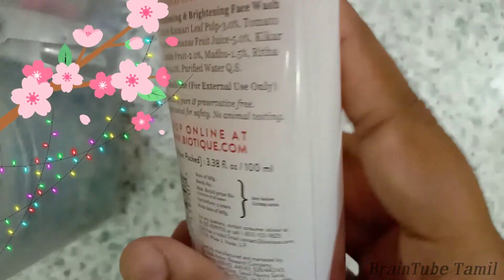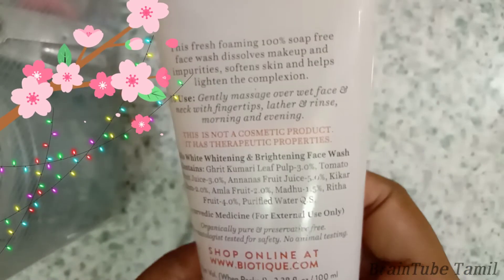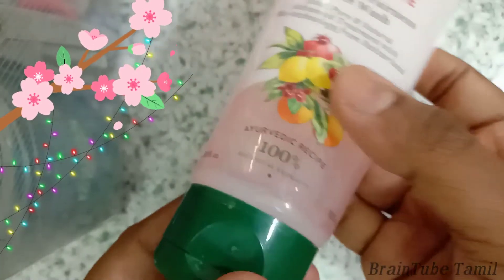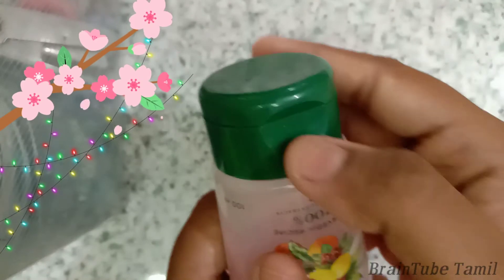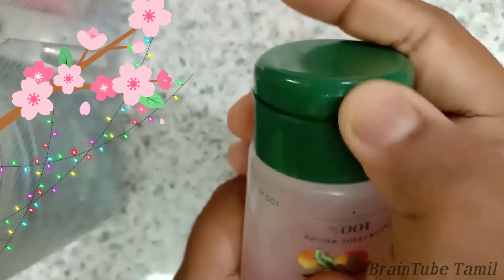This is a branded product and you can buy it at a limited price. It's good value and affordable. The product is already open — the lid is strong and it can open easily. You can use it while travelling.